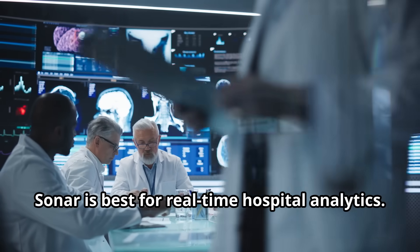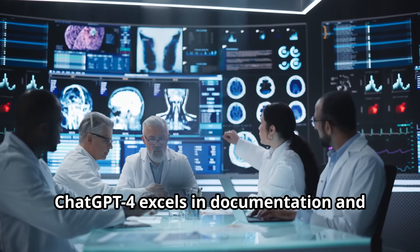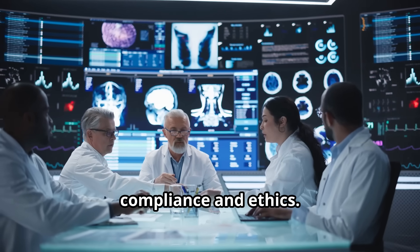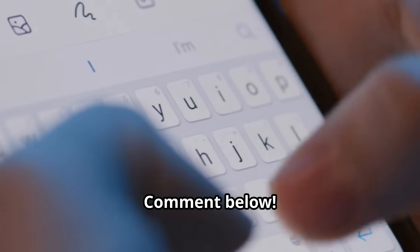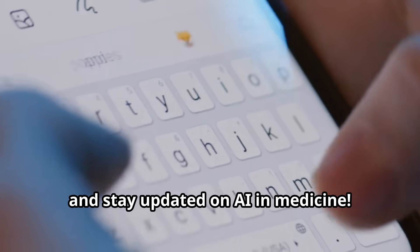So what's the final verdict? Sonar is best for real-time hospital analytics. ChatGPT4 excels in documentation and patient education. And Claude 3.5 stands out in legal compliance and ethics. Which AI do you think is most useful? Comment below. Don't forget to like, subscribe, and stay updated on AI and medicine.